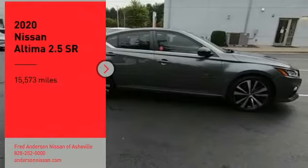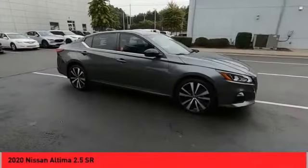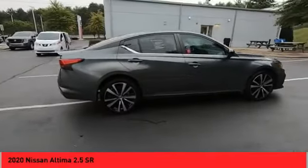Take a ride in the 2020 Nissan Ultima. The Nissan Ultima offers advanced features to make life easier, including push-button ignition, which comes standard.